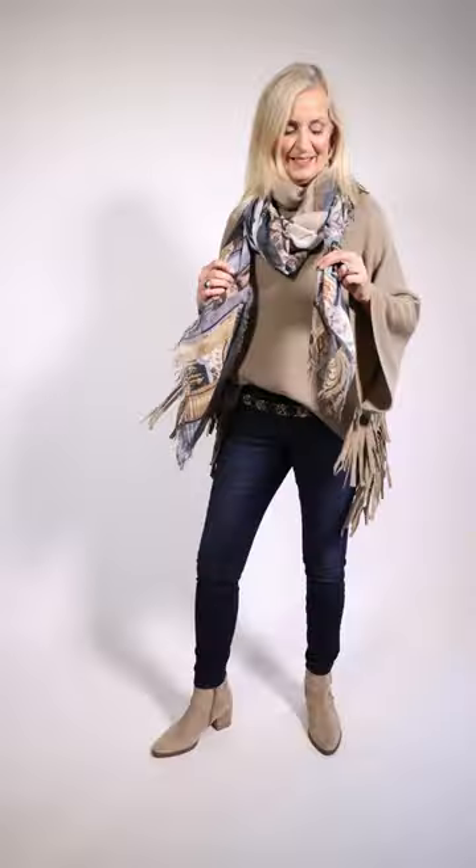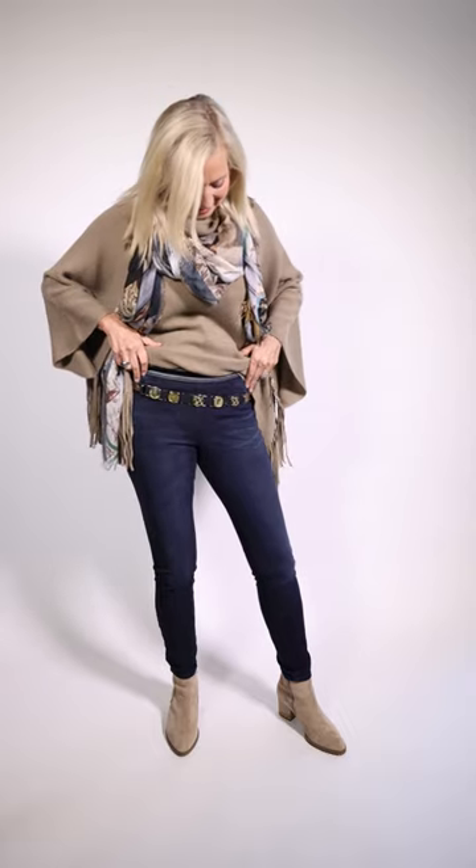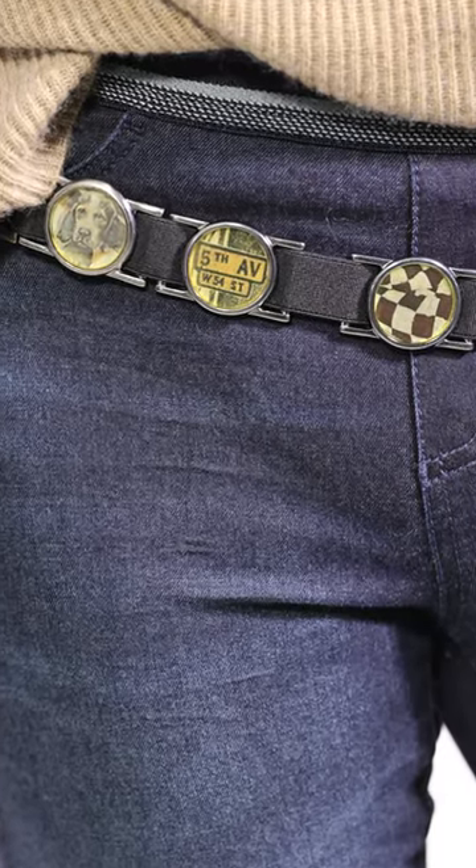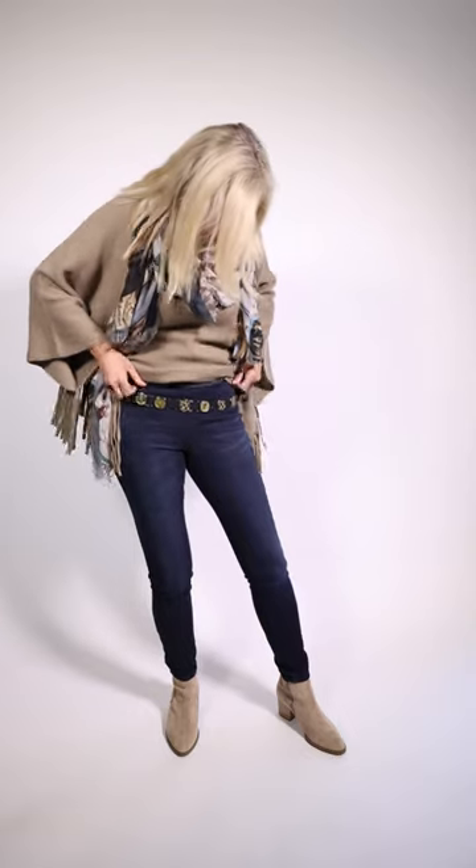The scarf is by Susie Rohrer. And I want you to take note of this belt — I love this belt. It's got all the different little antique faces. And if you flip it over, Marilyn, you can wear the belt both ways. So it's a reversible belt.